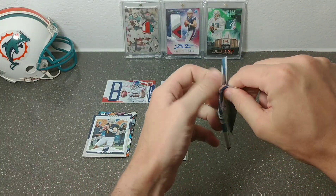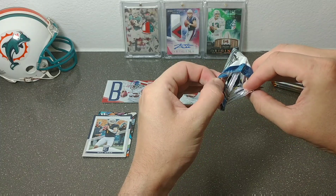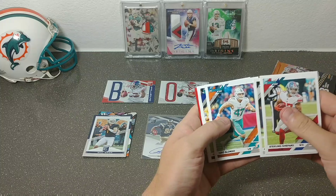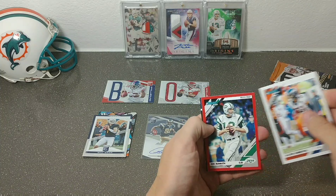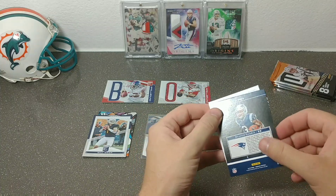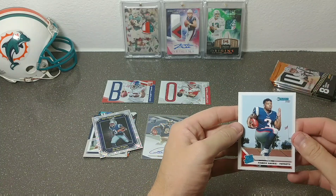Donruss — is Donruss going to have anything in store for me? This actually feels a little bit thicker. Damian Harris red rated rookie on the back, Sterling Shepard, Christian Kirk, Kiko Alonzo, Mark Ingram, Josh Norman, Justin Simmons, Joe Namath red press proof — nice! And we have what looks like ESR 9... never mind, Elite Series Rookie. My mind is playing tricks on me. Then we have a Tom Brady and another Damian Harris rated rookie.